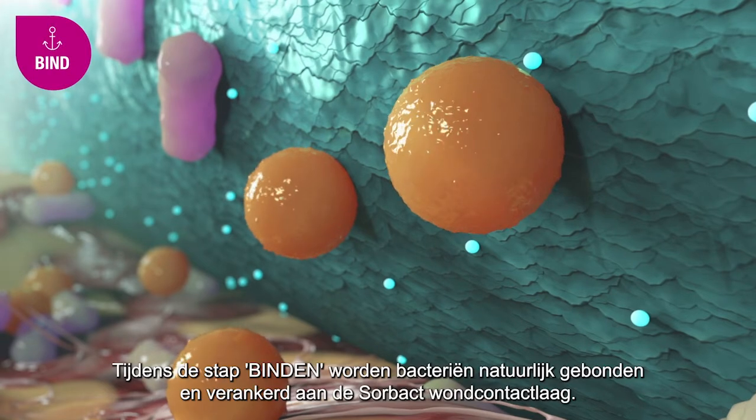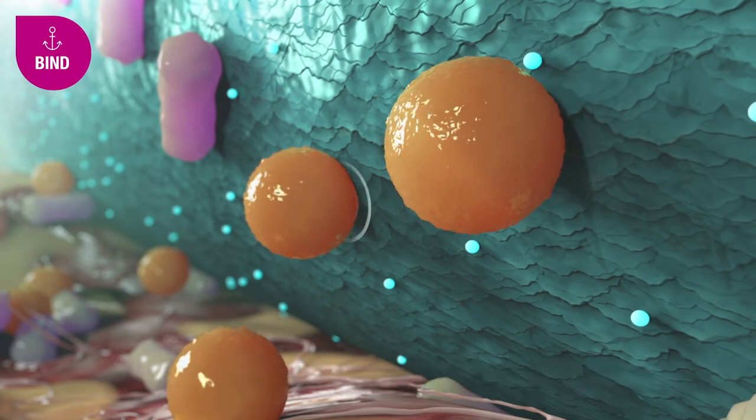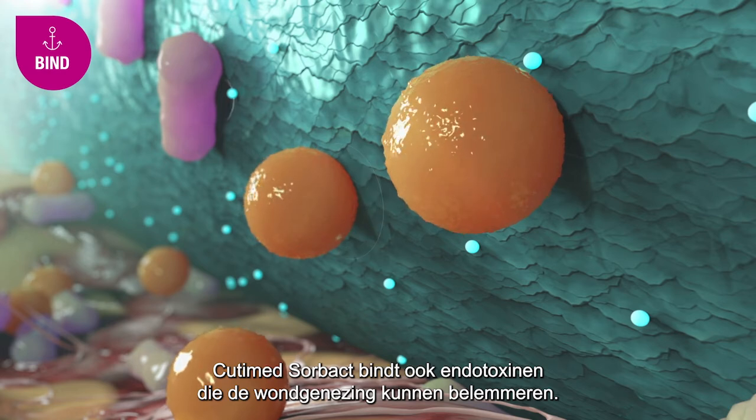During the step Bind, bacteria naturally bind and anchor to the unique Sorbact surface. Qutima Sorbact also binds endotoxins that may impair wound healing.